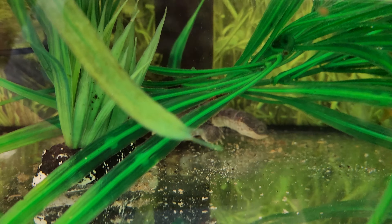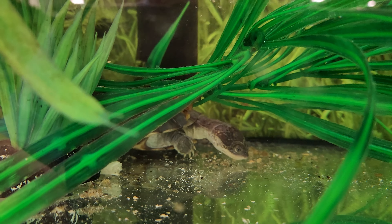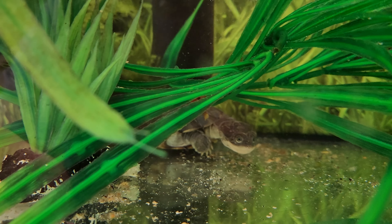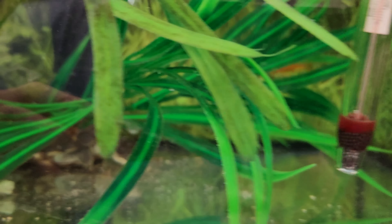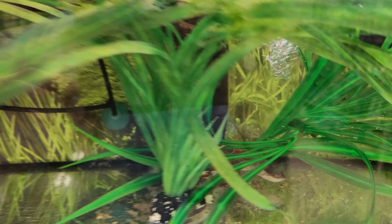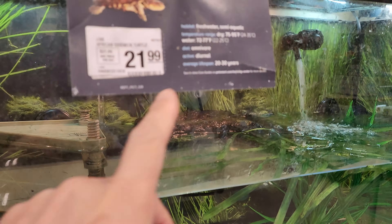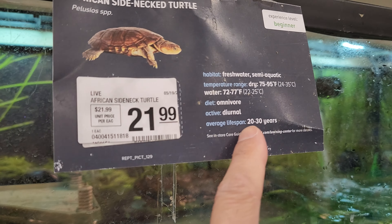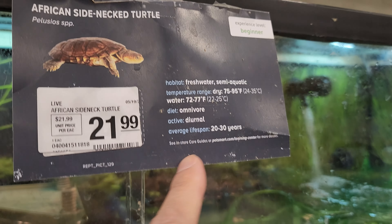I think it's semi-aquatic. It's looking for food. I think it eats some type of worm, or maybe insects and fruits too. Look at that — see, it's an omnivore. Wow, average lifespan is 20 or 30 years. That's crazy!